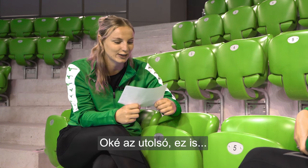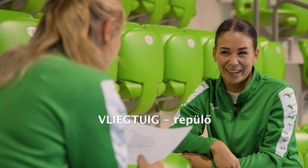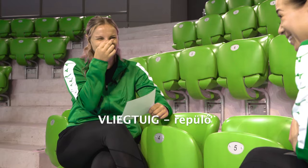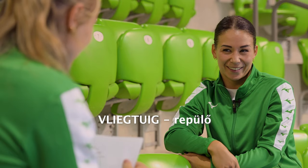Last one. This is also a lot of G's. Vliegtuig. Vliegtuig. Vliegtuig. Vliegtuig. Vlieg... Vliegtuig. Tuig. Tuig.